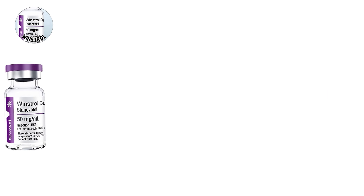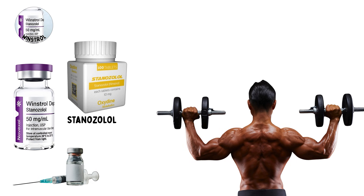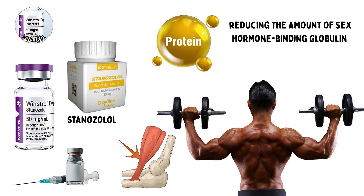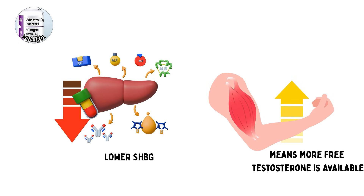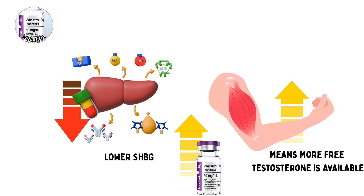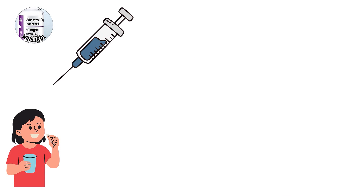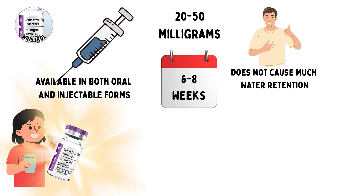Winstrol, or stanozolol, is an anabolic steroid often used during cutting phases. It works by binding to androgen receptors in muscle tissue, stimulating protein synthesis, while simultaneously reducing the amount of sex hormone-binding globulin, SHBG. Lower SHBG means more free testosterone is available in the body, which enhances the effects of both Winstrol itself and any other steroids taken alongside it. It is available in both oral and injectable forms. Typical dosages range from 20 to 50 mg per day, with cycles lasting 6 to 8 weeks. Because it does not cause much water retention, Winstrol is favored by athletes and bodybuilders looking for a lean, defined, and vascular appearance rather than sheer size.